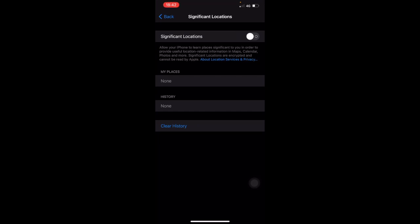I don't see the need to keep Significant Locations on unless you're using Apple Maps where your iPhone recognizes where home is or where you work. But if you prefer putting that in manually like I do, just go ahead and flick that off.